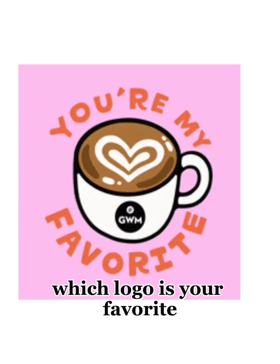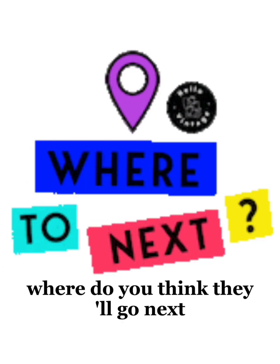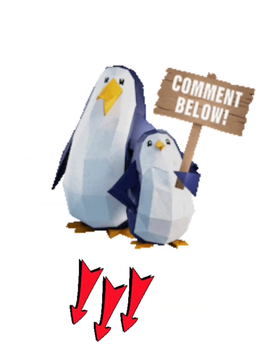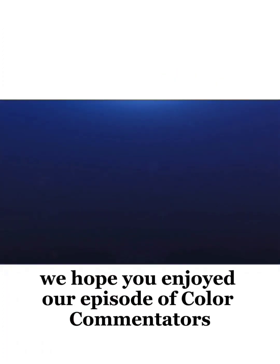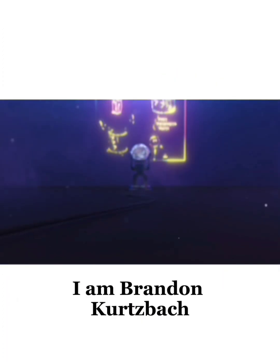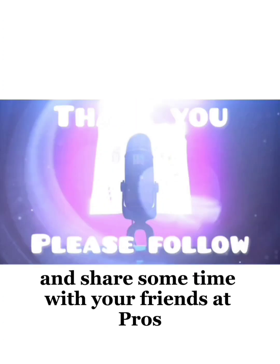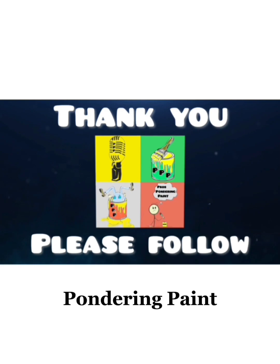Which logo is your favorite? Where do you think they'll go next? Let us know in the comments. We hope you enjoyed our episode of Color Commentators. I am Brandon Kurtzbach. Please remember to like, listen, and share some time with your friends at Pros Pondering Paint.